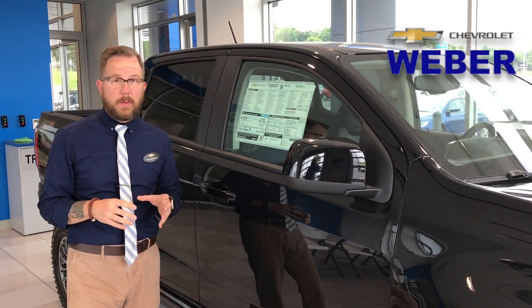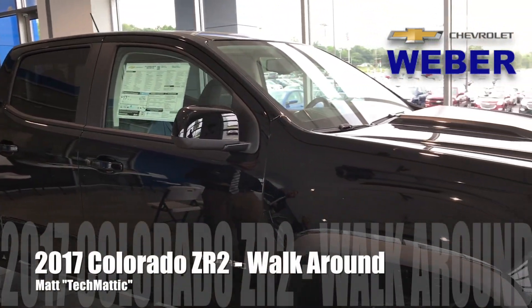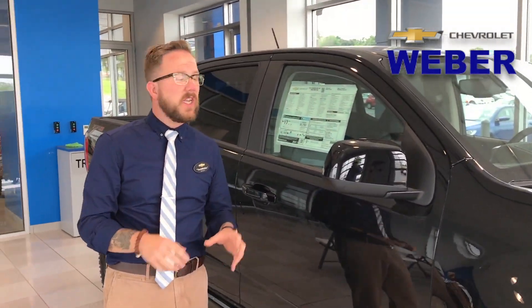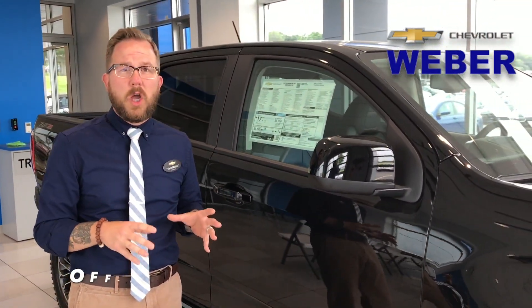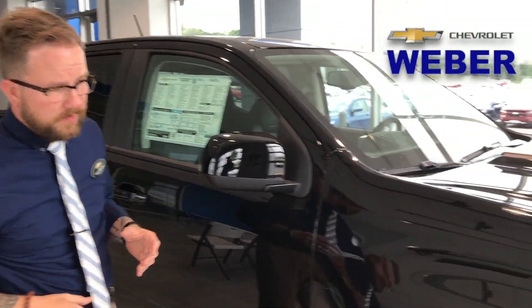Hey everybody, it's Techmatic again over here at Weber Chevrolet. We're looking at the 2017 Chevrolet Colorado ZR2, and I want to focus on what makes this so special. This is a turnkey off-road vehicle, meaning you buy it and the next day you're going off-road, hitting the trails. Let's look at the front right off the bat.